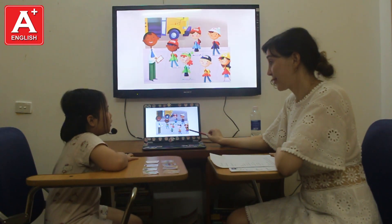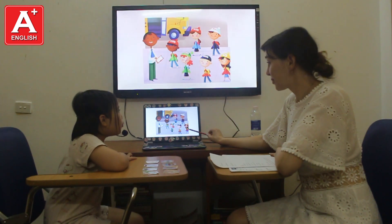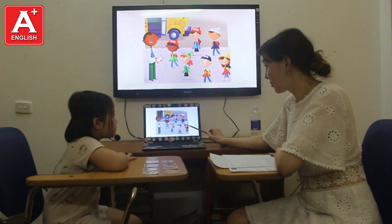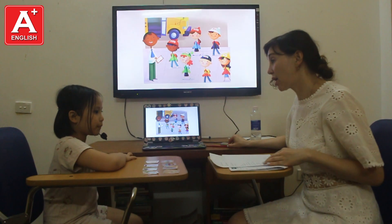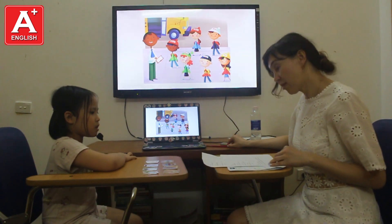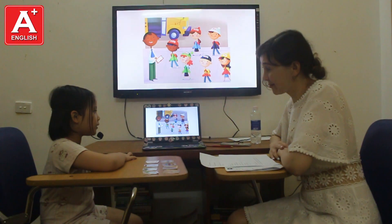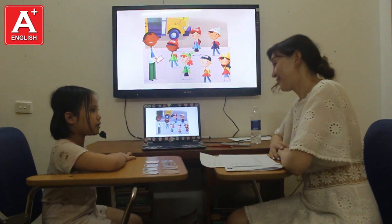red sweater, blue shoes, and red socks, and blue shoes, and yellow on the back. Okay. Very good. What are you wearing today? I am wearing a pink t-shirt and pink socks. Good job.